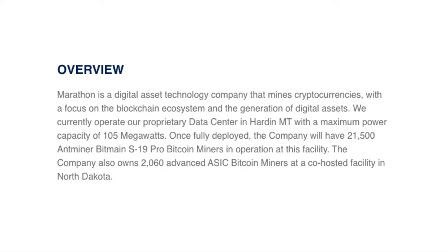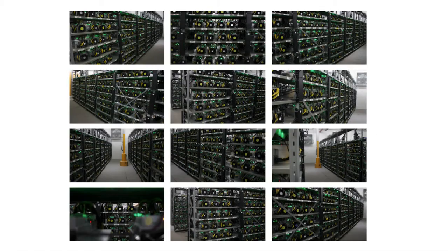They currently operate — and this is the important part — a data center in Hardin with a maximum power capacity of 105 megawatts. Once they fully deploy this, the company will have 21,500 AntMiner Bitmain pro Bitcoin miners in operation. They'll also have a smaller facility with 2,060 advanced ASIC Bitcoin miners in North Dakota. Just keep that 21,500 in mind because that's going to be important when we do our calculations. This is what their facility looks like — basically a bunch of computers running calculations for the right to add a block to the blockchain.